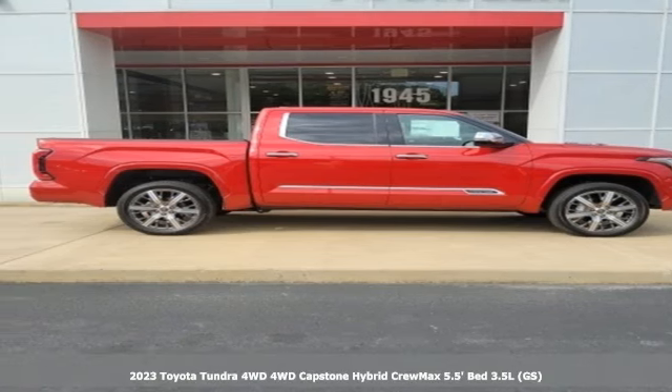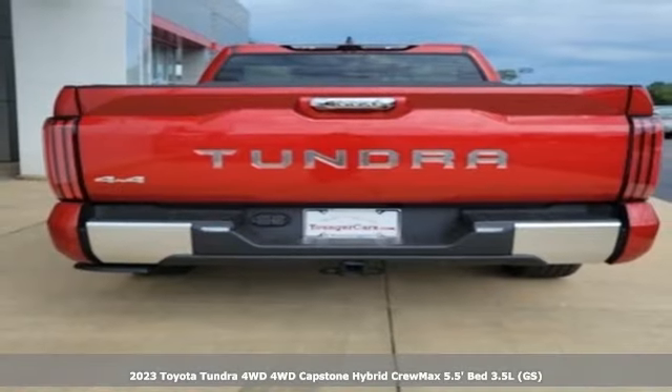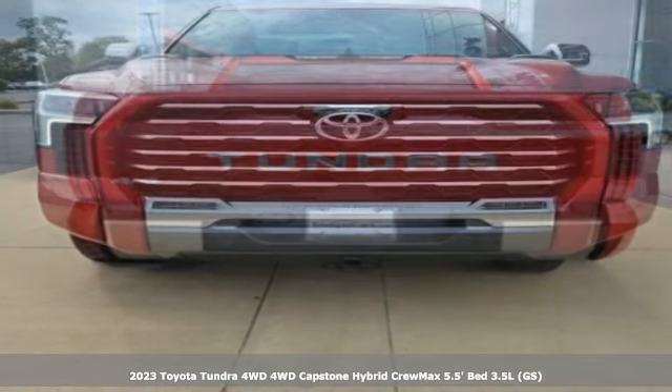Here's a new 2023 Toyota Tundra four-wheel drive. When you're looking for comfort, convenience, and quality, you think Toyota.